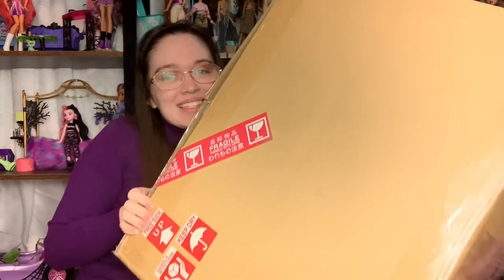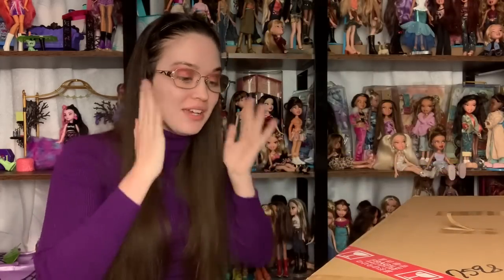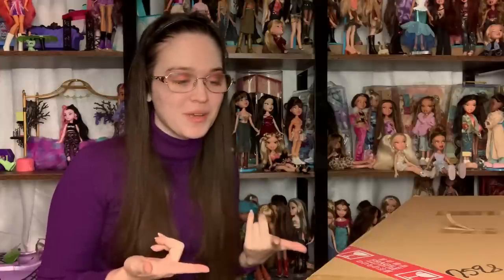In today's video, we have this absolutely enormous box to unbox for you guys from Japan. It's 17 kilograms, which is around 40 pounds. I don't understand, because there's about $300 worth of product in here. If you guys have not been watching my other videos about Japanese products, I actually have a partnership with Zenmarket, who are a proxy — they basically order stuff for you, hold it, then put it all in one box and ship it for cheaper shipping.